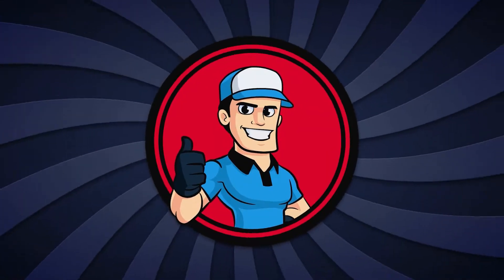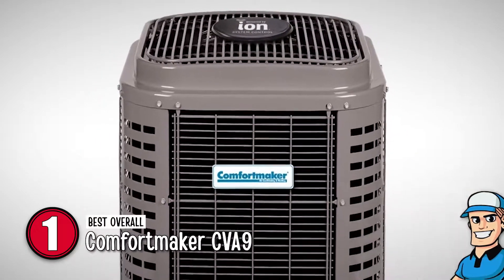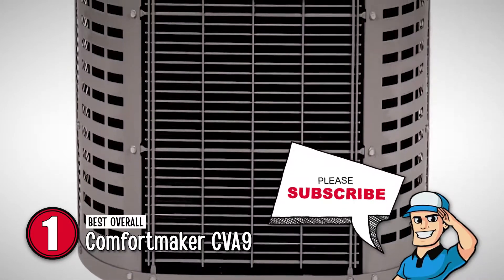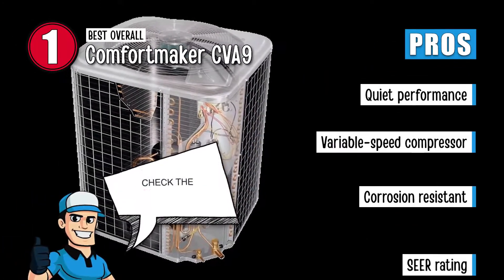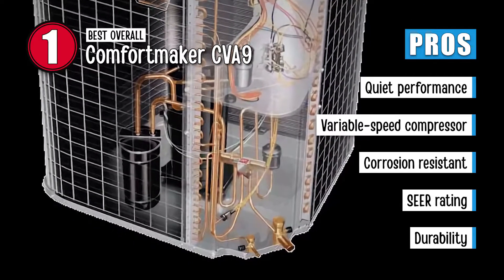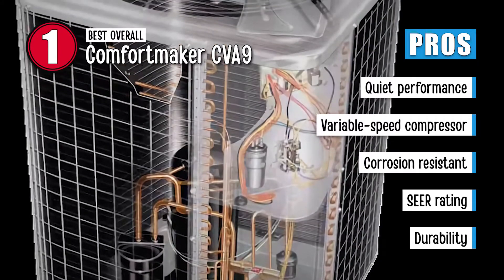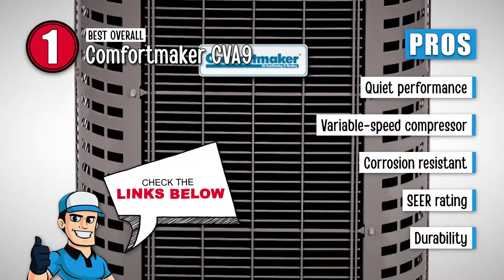Drum roll please! Our choice for best overall is the Comfortmaker CVA9. This unit is one of the best from the Comfortmaker range. It is a very efficient device that provides the most cooling while keeping electricity usage to the minimum. Not only does it offer control, but it also has variable speed settings so that the user can choose their preference. This is an absolute steal because its super-quiet performance helps to raise comfort levels. It offers five stages of variable speed compressor operation, is designed to resist corrosion and provide lasting performance, has a higher SEER rating, and is built with a tight grill and protective corner posts to protect from bad weather and debris.